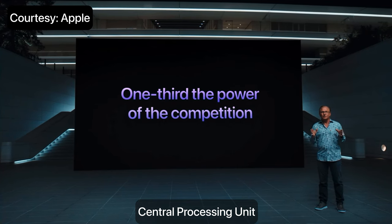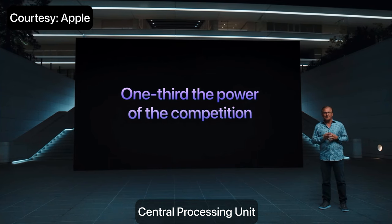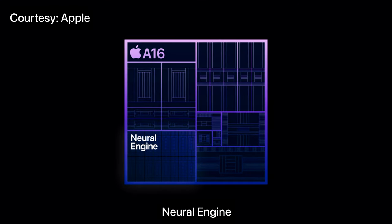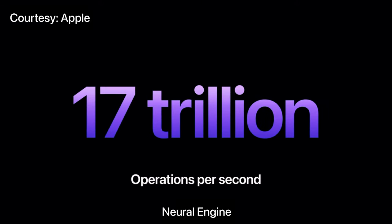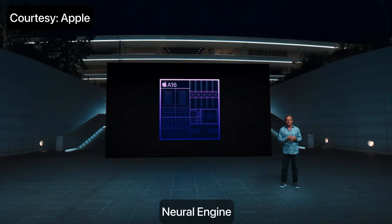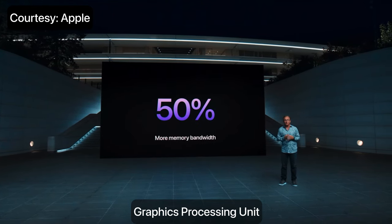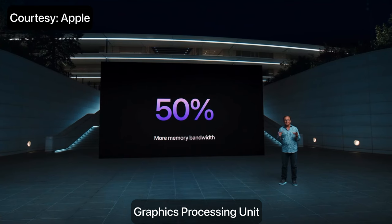This allows iPhone to deliver amazing battery life while still being extremely responsive. The new 16-core neural engine is capable of nearly 17 trillion operations per second, which helps power iPhone's advanced computational photography. And the 5-core GPU has 50% more memory bandwidth, great for graphic-intensive games.